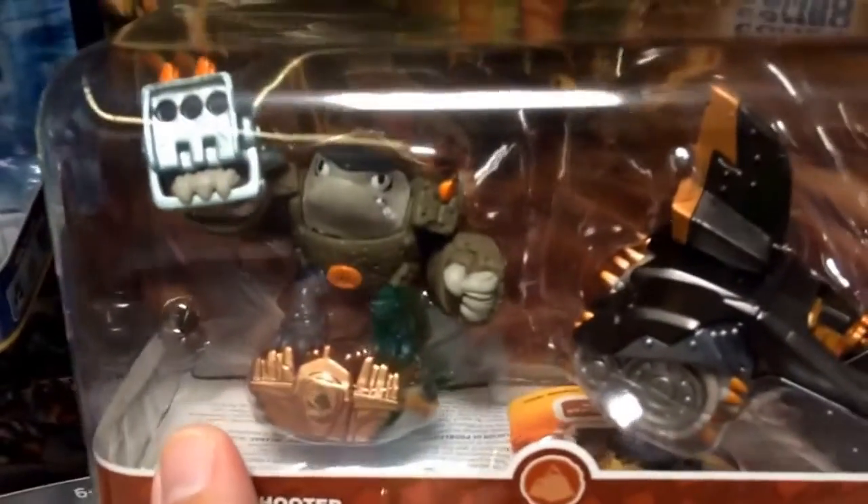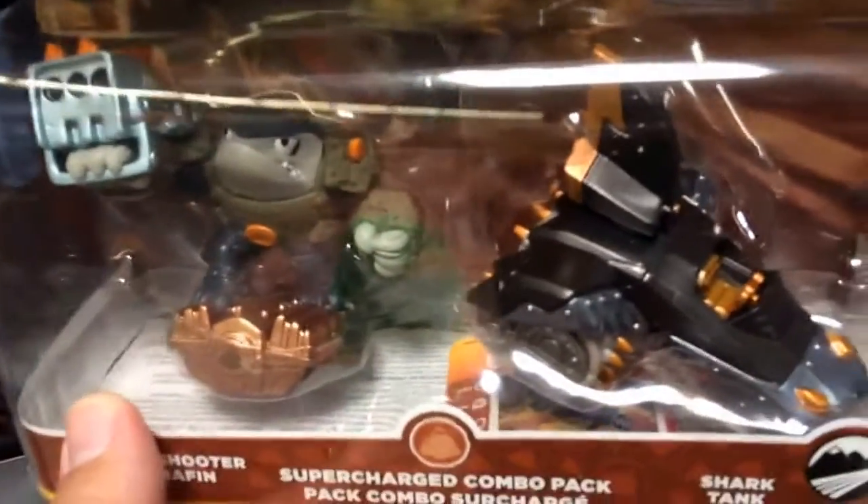Shark Shooter Terrapin was available before but he basically only came with just the character, so if you get this combo pack you can get the Shark Tank.